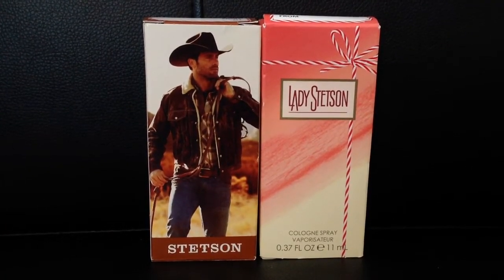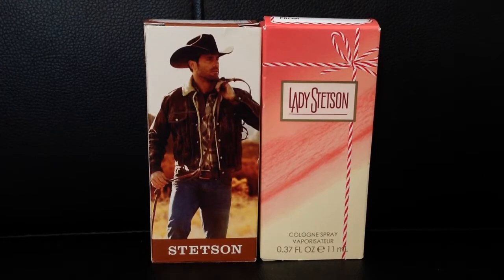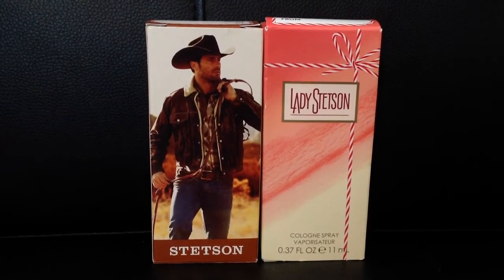Hi everyone, it's Missy and I just wanted to share with you some Walmart deals that I came across. Let's start off with the freebies.